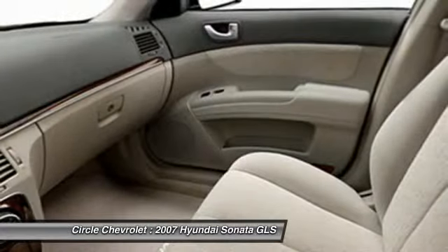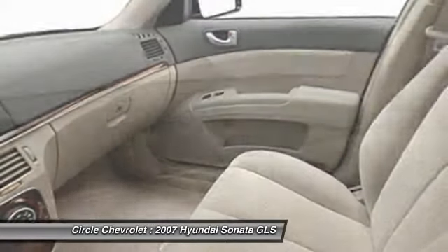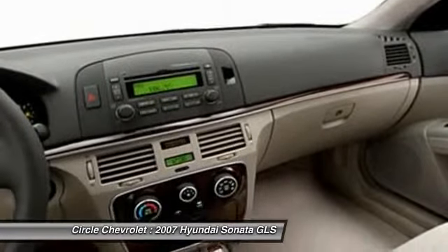Anti-theft security system, cruise control, front-wheel drive, bucket seats, airbag deactivation.